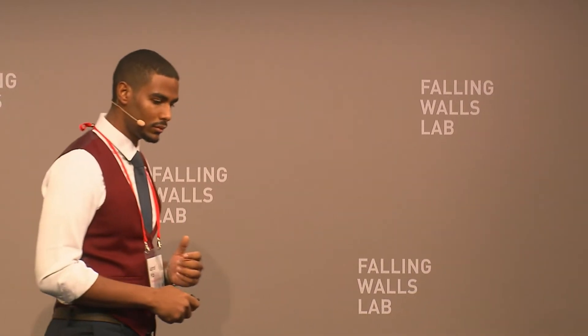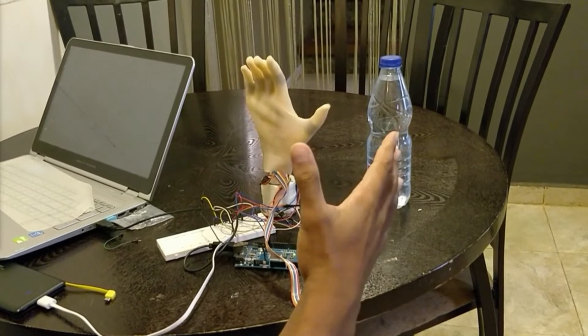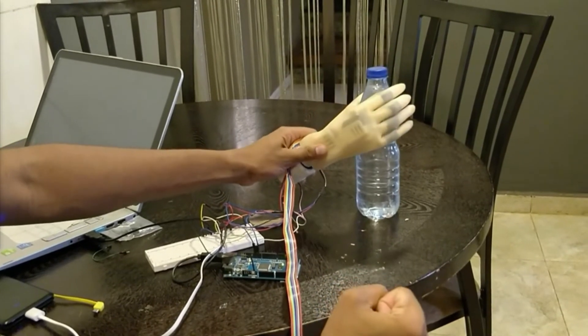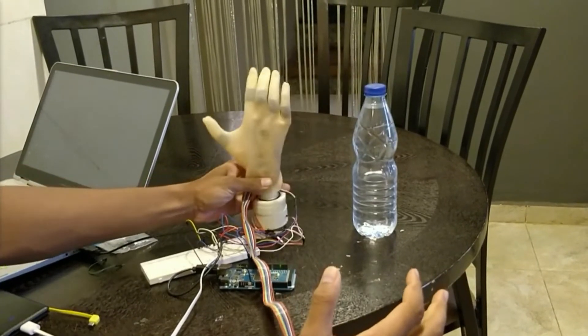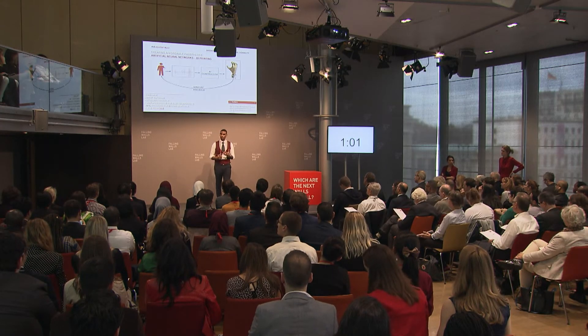So putting all of that together, we get something like this. The prototype features a very simplified design for easy maintenance and a very firm grip. Our algorithm can correctly classify up to five distinct hand gestures at a 97% accuracy, and the cost is less than $300. The project is also featured on Forbes as a promising and exciting development.